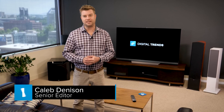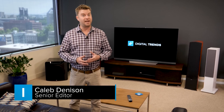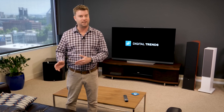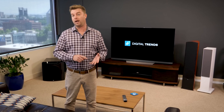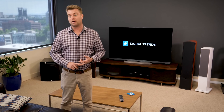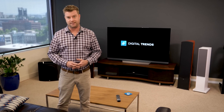The latest and greatest buzzword in TV is HDR. Now you might be familiar with the term from the camera on your phone, but what HDR does for TV is actually completely different. We're going to explain what HDR is, what it does to picture quality, how to find HDR content, and most importantly why you definitely want HDR in your next TV.